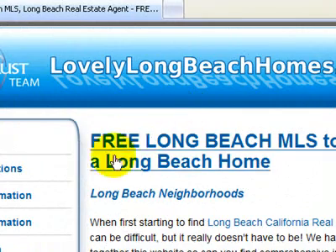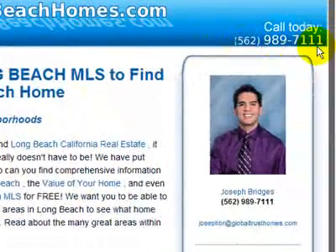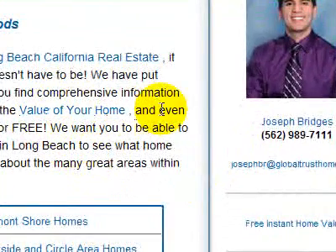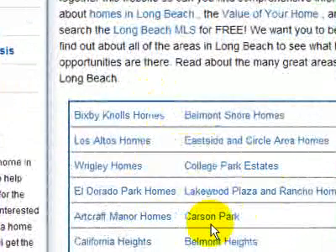So look at right here — right away, free Long Beach MLS to find a Long Beach home. That's right, and it's even linked so that they can go find it. One phone number up in the top and on the side — it's consistent. And here's what they're coming to look for: the MLS, Featured Listings, and information about the area they want to move to.